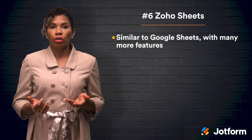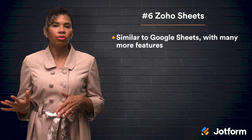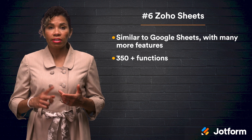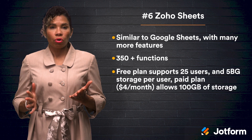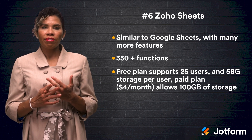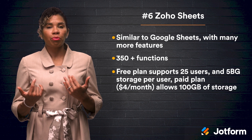Next, landing at number six, we have Zoho Sheets. Much like Google Sheets, Zoho is a cloud-based spreadsheet software, but it surpasses Google Sheets in terms of features, offering over 350 functions. Additional features include pivot tables, conditional formatting, and data validation. Zoho even supports 23 languages. To get Zoho Sheets, you can sign up for a limited free plan, allowing 25 users and up to 5GB of storage per user, or you can get a paid plan for $4 per user per month, allowing 100GB per user.